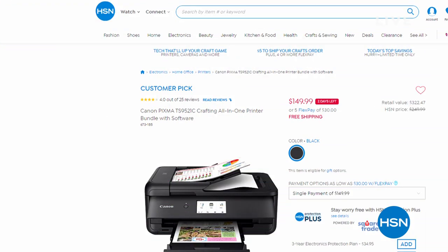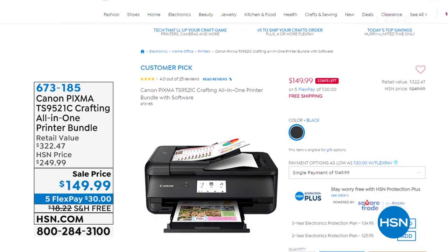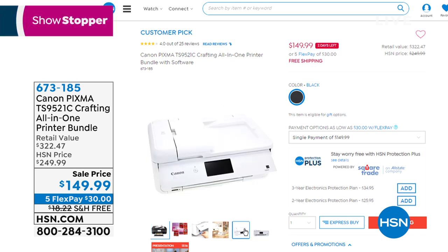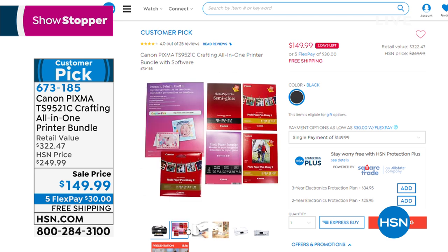Welcome to HSN's scrapbooking event. I'm Shannon, and I've been waiting to get to this hour because we have some items that I've aired in the past but never at these prices. This printer will print your photos in Instagram format — it's the only one I'm aware of that will print in that large scale format on the pages that go in your scrapbooking books. And that is the lowest price in the nation.